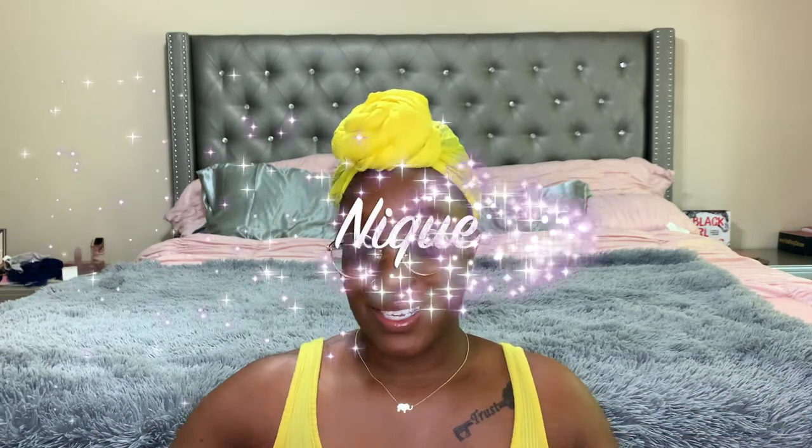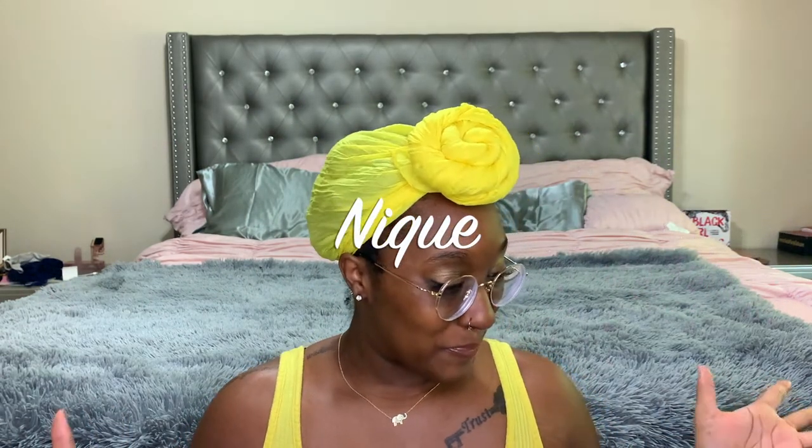Hi everybody, welcome back to my channel. My name is Nick. Today I have something very special for you guys — I'm doing a quarantine shoe haul. We're just gonna get started. I have like six pairs of shoes all from different places. Y'all know I got my glasses — I know y'all see the circles. I'm blind, I can't see y'all.